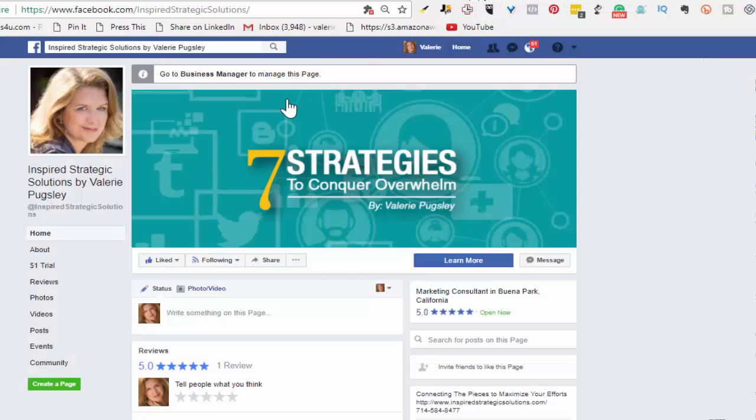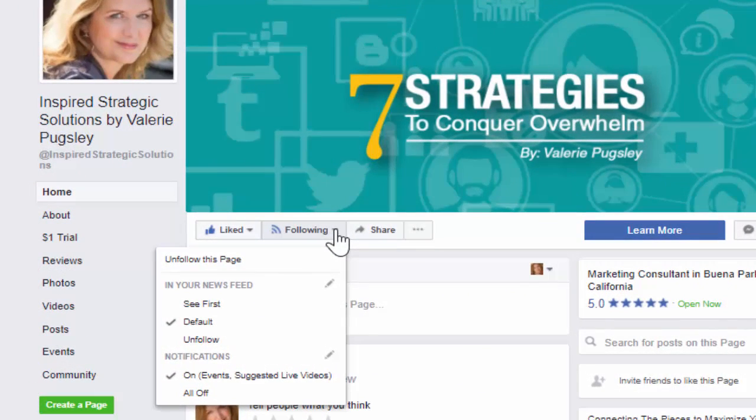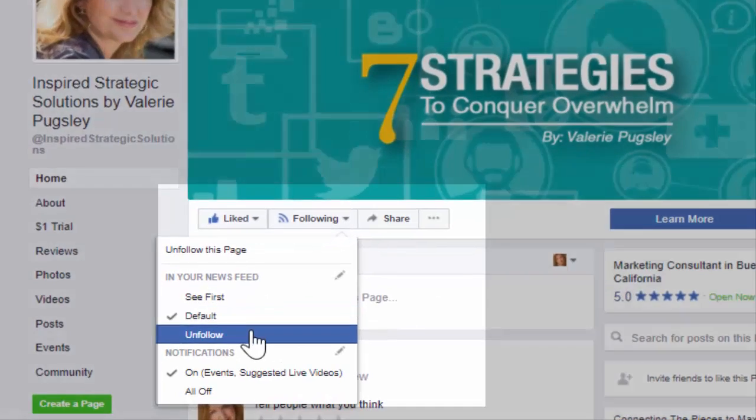Then the next thing is over here on Facebook. Facebook controls what you see, because if you have more than 300 friends on Facebook, there's no way you could possibly see everything they're posting. When you hover over the following option, you get to decide how you're going to see something.